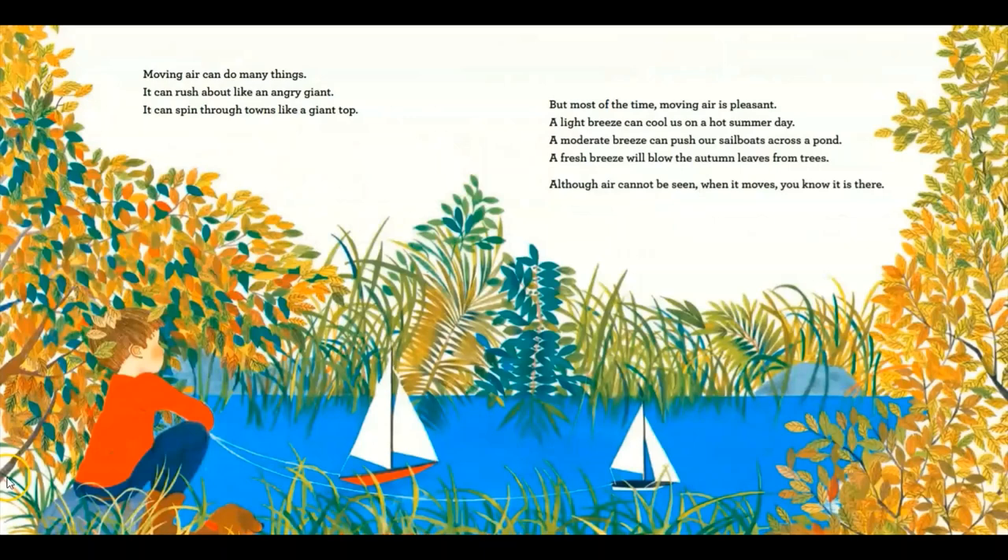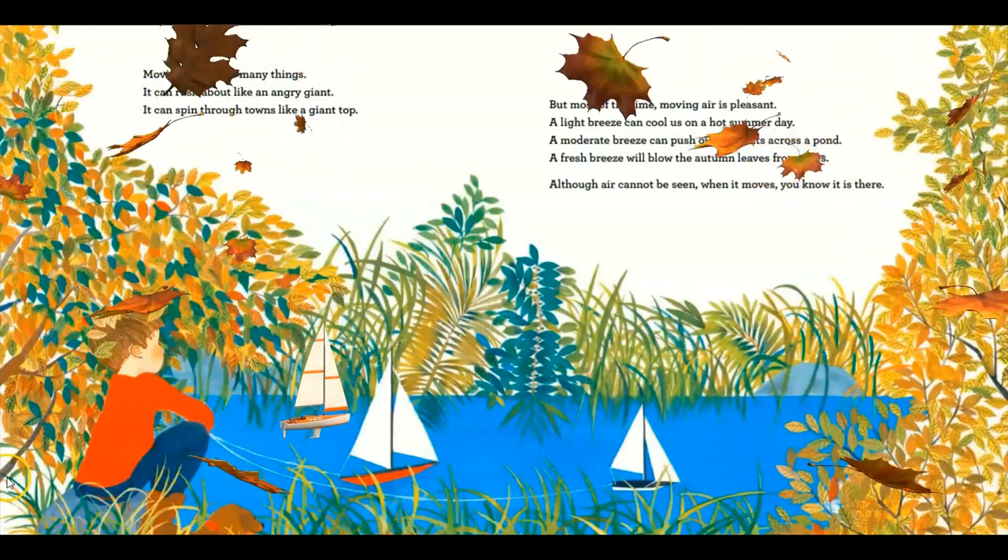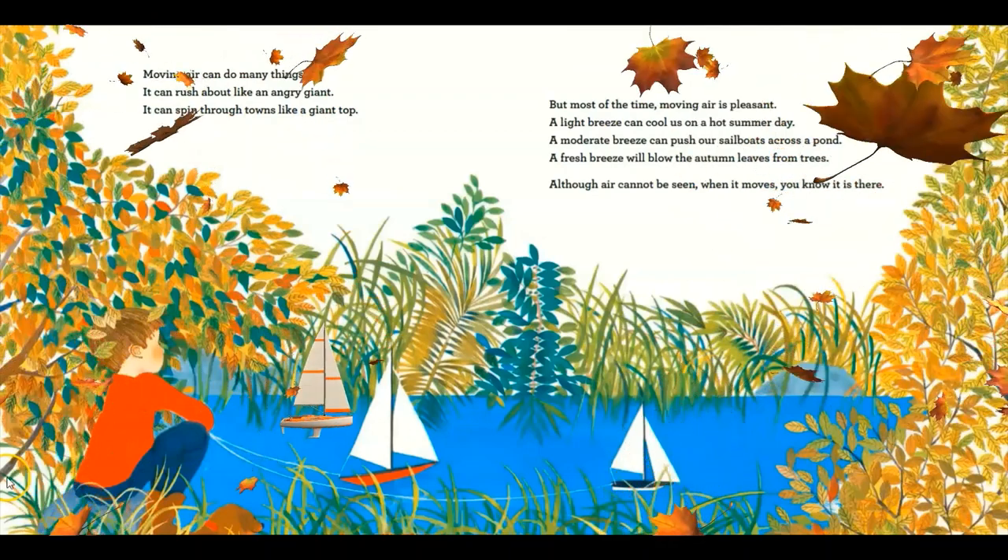Moving air can do many things. It can rush about like an angry giant. It can spin through towns like a giant top. But most of the time, moving air is pleasant. A light breeze can cool us on a hot summer day. A moderate breeze can push our sailboats across a pond. A fresh breeze will blow the autumn leaves from trees. Although air cannot be seen when it moves, you know it is there.